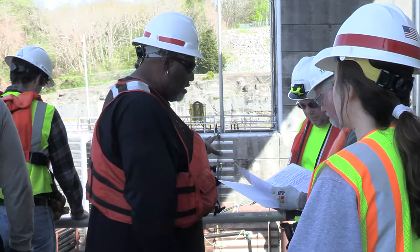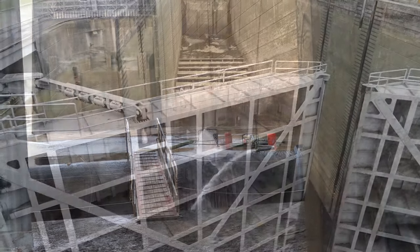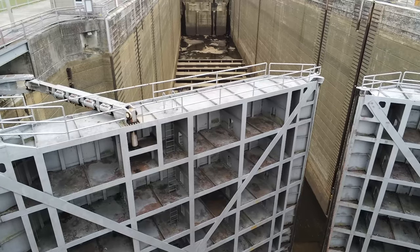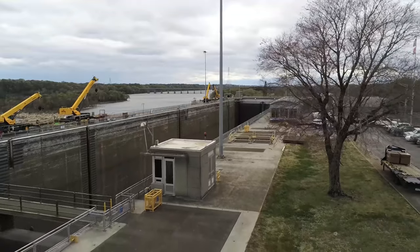Once the chamber is empty, maintenance crews can make repairs to the miter gates, inspect the filling and emptying valves and the rest of the components of the main chamber. While dewatering provides an opportunity for maintenance and engineer crews to inspect the lock during dry conditions, it also provides engineers with historical records of previous inspection findings for a comparison.